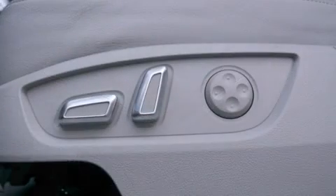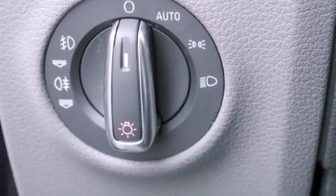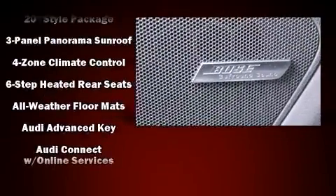With high-intensity discharge headlights illuminating your path, you'll always appreciate maximum visibility. Enjoy your favorite music via the stereo system, which includes a CD player with MP3 capability, a 20 gigabyte hard drive, and 14 speakers, yielding maximum audio versatility.